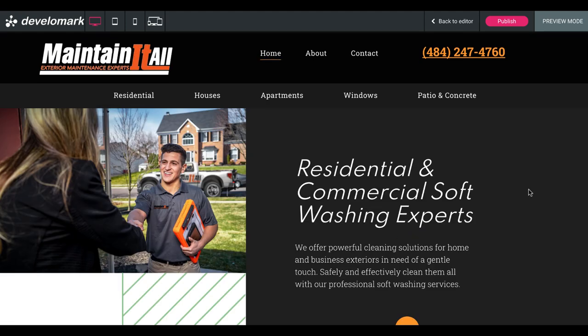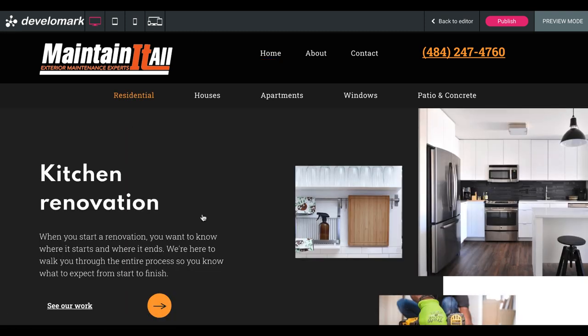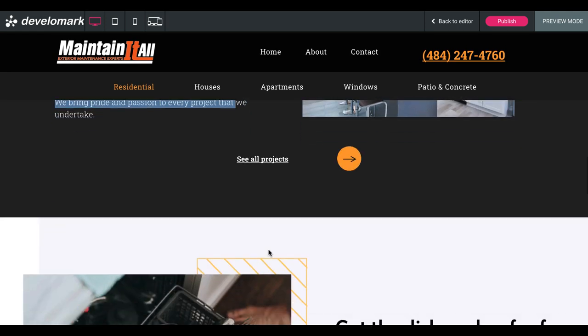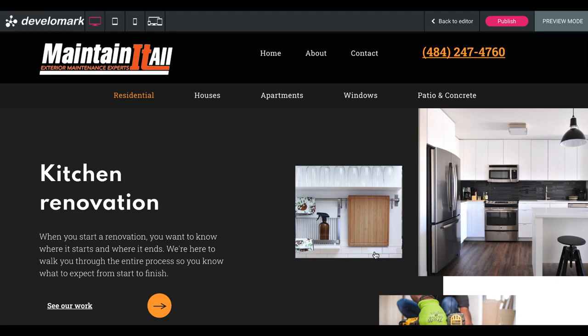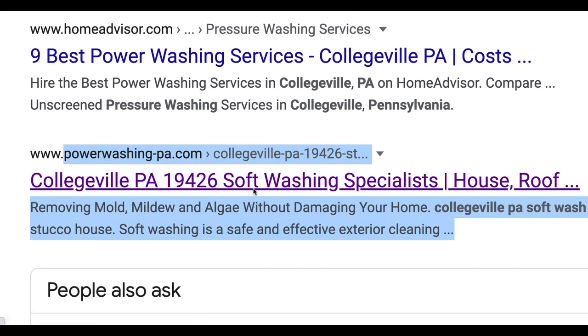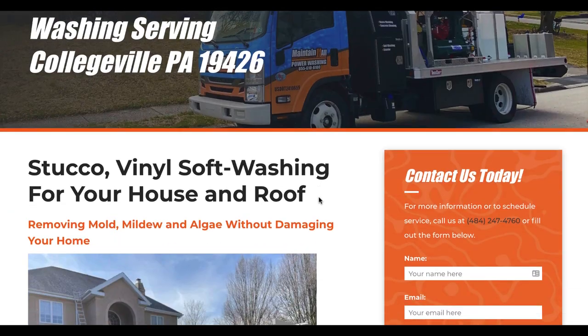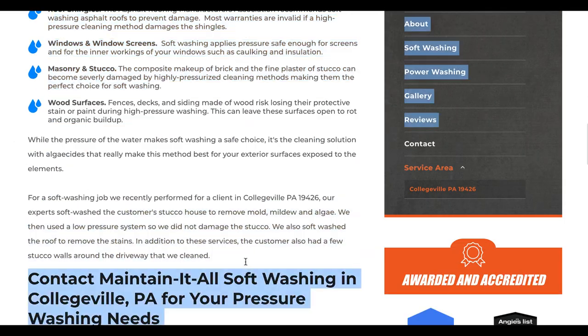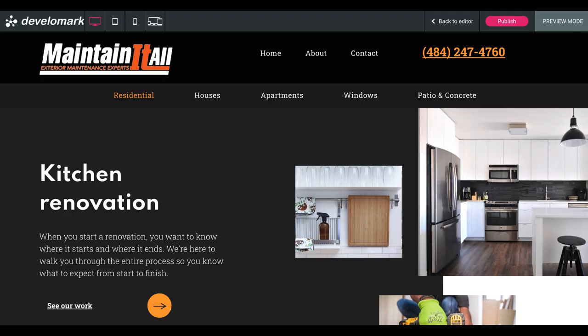So now we have a pretty nice website already made, and it took about 10 minutes to make. Keep in mind, this still has a lot of work to do because all of these pages, like residential, need pictures, text, and service content. If you have pages with the exact same text on them, you're going to get hit with Google's duplicate content penalty and those pages aren't going to show up in search results. This page specifically has all of the text information it needs and all of this text is completely unique.